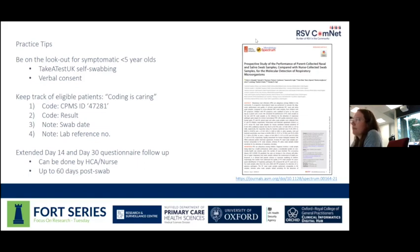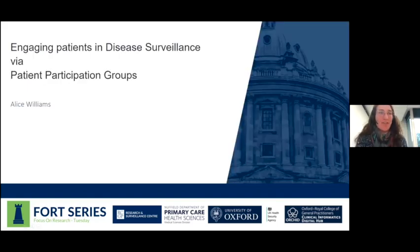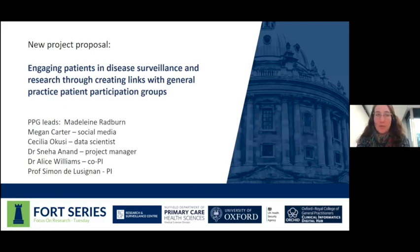Now handing over to Alice, who is going to talk about how you can use patient participation groups to recruit into the studies. We recently got a small grant to look at how we can best engage patients through patient participation groups and increase the number of swabs that patients can take, or just spread the word that taking these swabs is an option for patients who have flu-like symptoms. These swabs are tested for all sorts of other viruses apart from COVID, so they're really important for patients to know about.